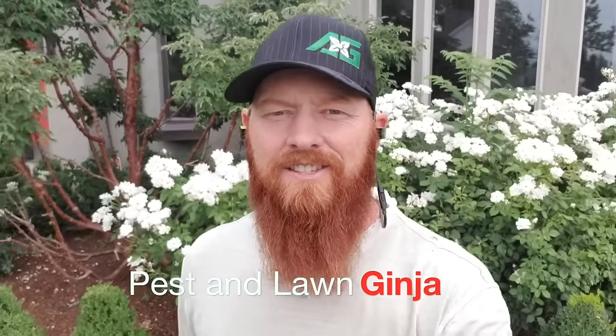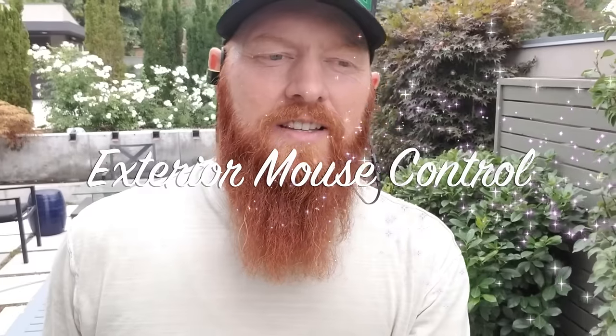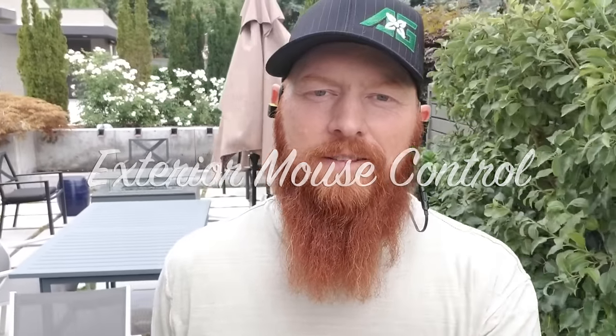Hey guys, thanks for tuning in. This is the Pest and Lawn Ginger, and today we're going to talk about mouse control. I'm in a part of town that ends up getting high traffic areas for mice and rats and skunks and a whole other whirlwind of problems. I wanted to bring you through this service and show you what I do for traditional mouse and rat control.